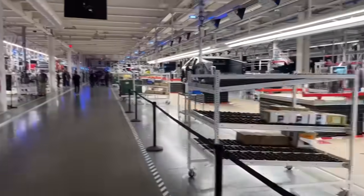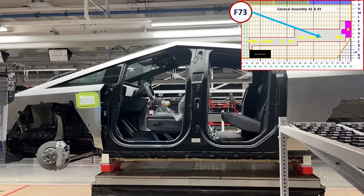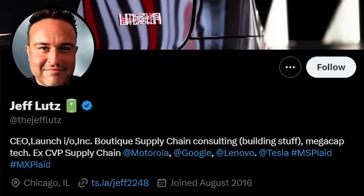Today we're going to review a number of videos taken by the lucky people who were able to get a tour of the Giga Texas Cybertruck production line. Get ready to be blown away. We've got Jeff Lutz joining us. As many of you know, he's an ex-supply chain C-level executive at many of the Fortune 100 companies. This is exactly the kind of topic I needed him to come in and tell us because he was physically there at Giga Texas. He saw the production line and he actually even had some tweets about the automation. Welcome, Jeff.